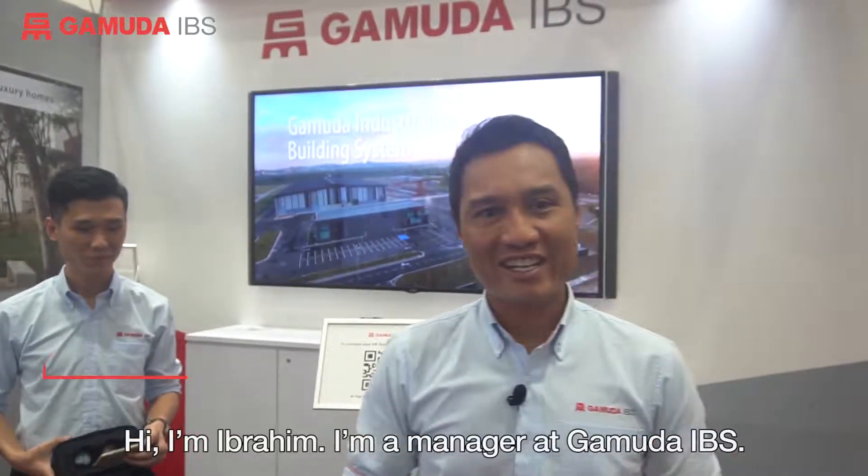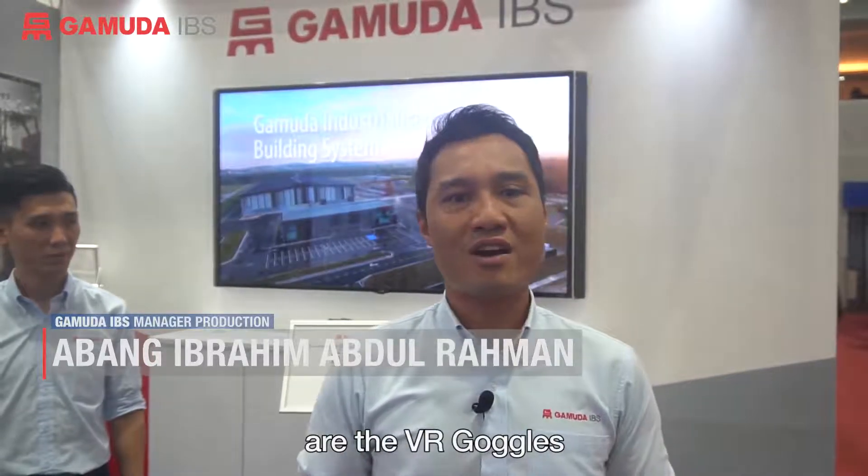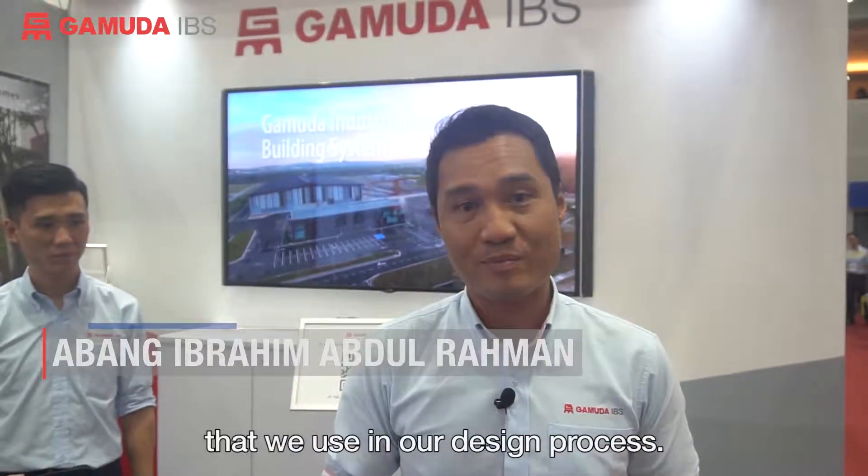Hi, I'm Ibrahim. I'm manager at Gamuda IBS. So today, what I'm going to show you is the VR goggles that we use in our design process.